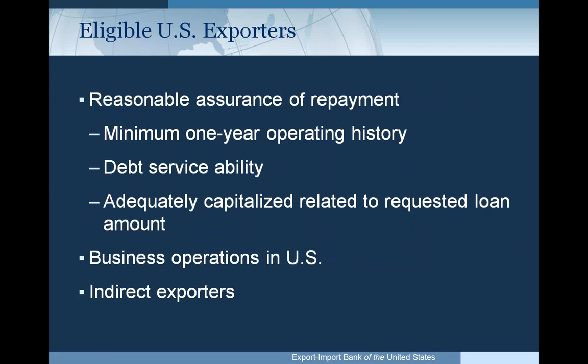When evaluating a U.S. exporter for eligibility, Ex-Im Bank looks for a reasonable assurance of repayment. We require a minimum of one year operating history, meaning one year of generating revenues. We look at the company's debt serviceability and whether it is adequately capitalized for the requested loan amount. Business operations must be in the U.S. We do consider U.S. operations that are subsidiaries or divisions of foreign companies, as long as we are financing only the U.S. portion.